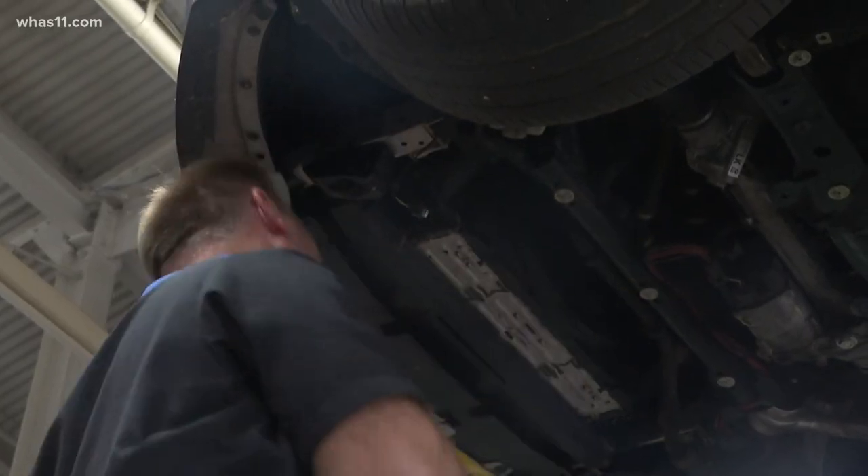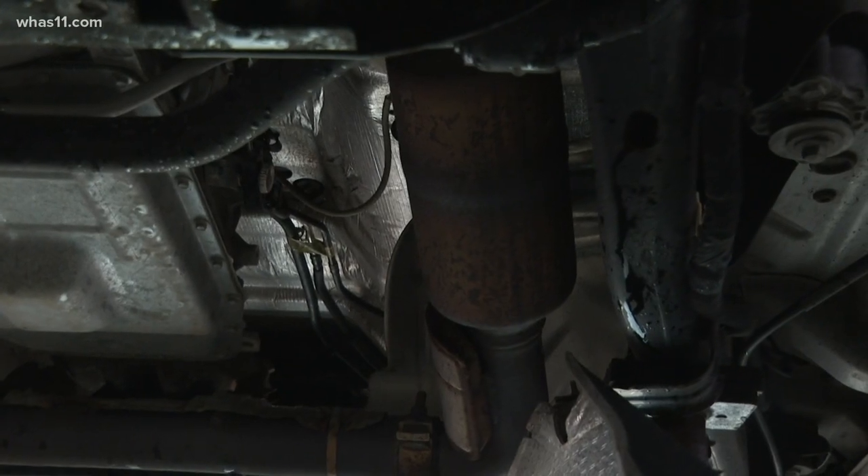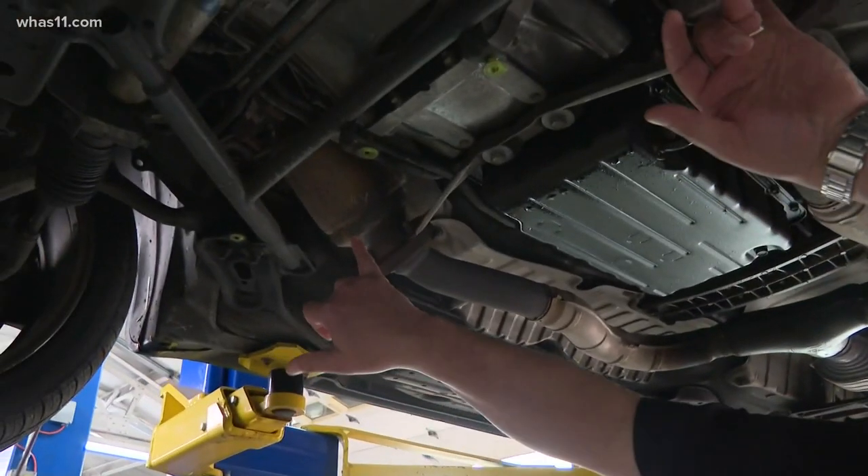Getting the converter replaced, if yours is stolen, will cost you even more — on the low end around $1,000, and some can be $2,000. Some cars have multiple catalytic converters; this one has three, with two converters visible here.